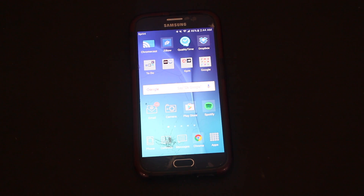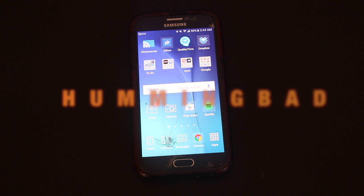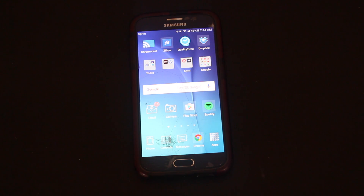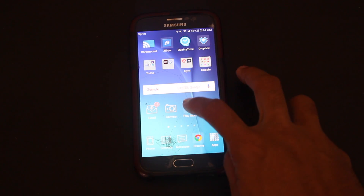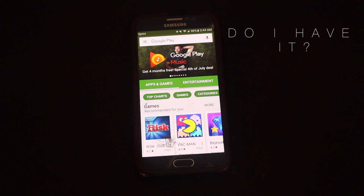There's a new malicious software that has infected over 10 million users. This type of malware is being called HummingBad, according to cyber security firm Checkpoint. This malware makes your phone click on ads and also has the capability to download additional malware.